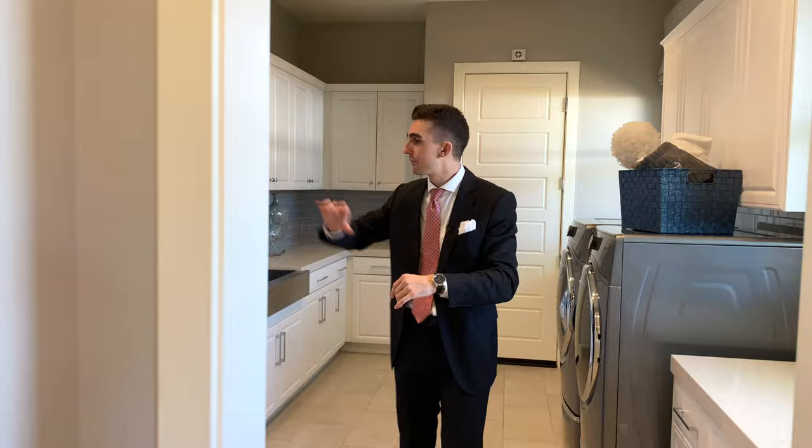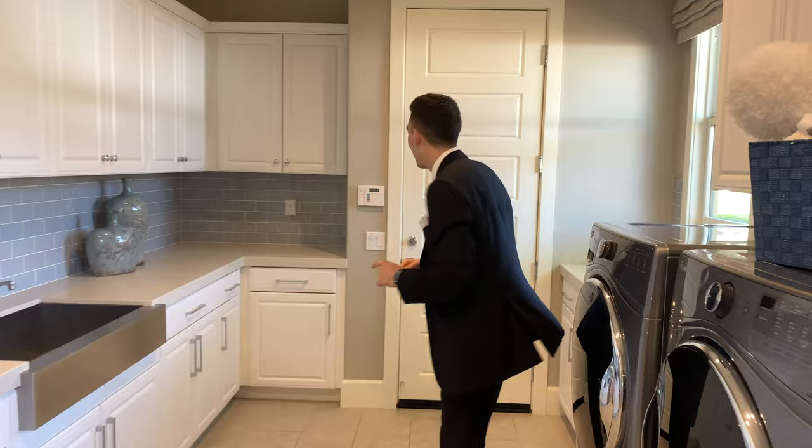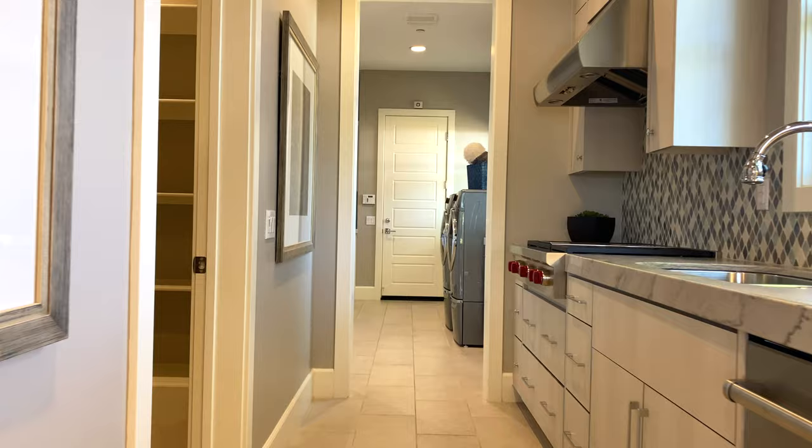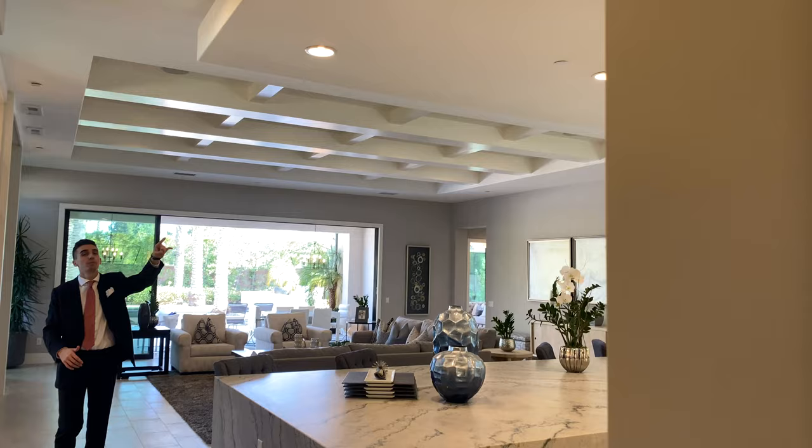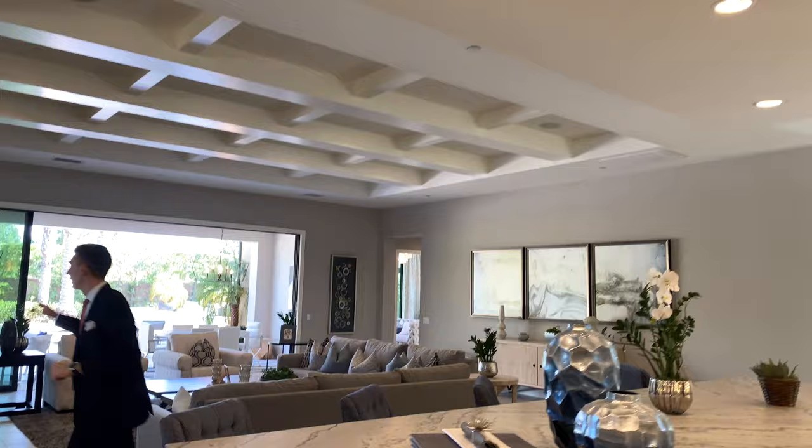Continuing down your prep kitchen area, we have another refrigerator, because one is not enough, and a washer, dryer, and access to your two-car garage. Now follow me through the prep kitchen and the kitchen back into the great room. I like the reverse-tray ceiling that they have over here, and the top of the kitchen adds a nice architectural dimension to the space. So this is your great room.